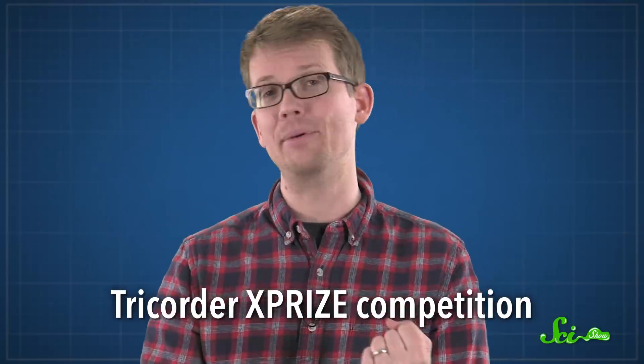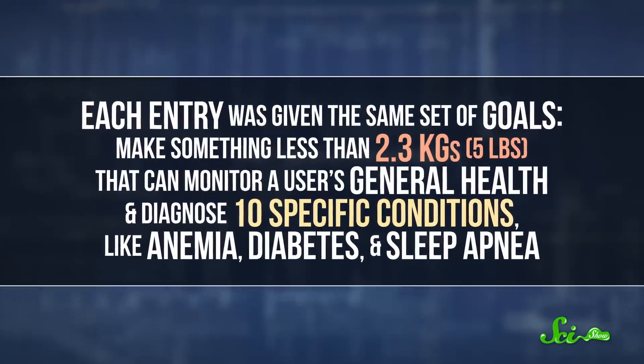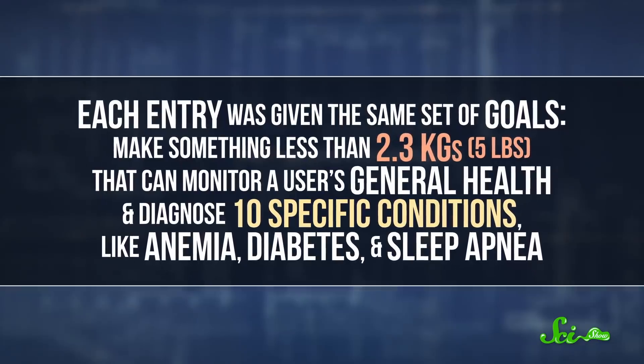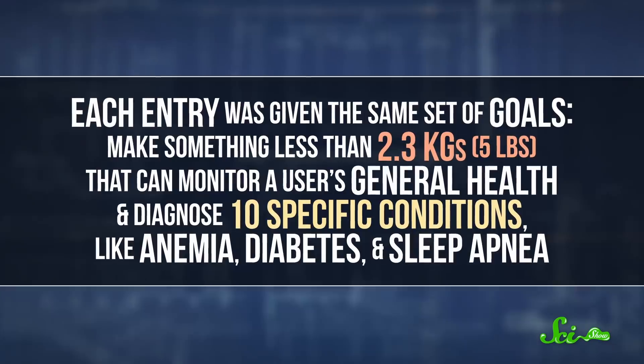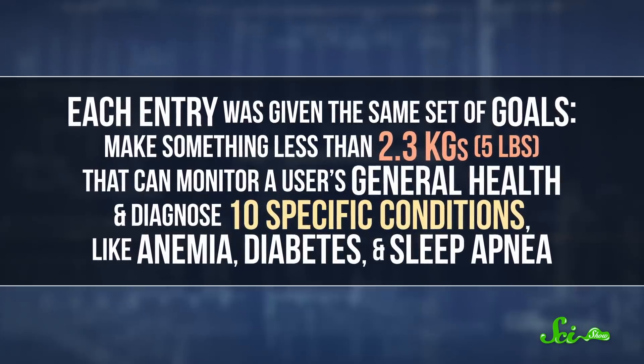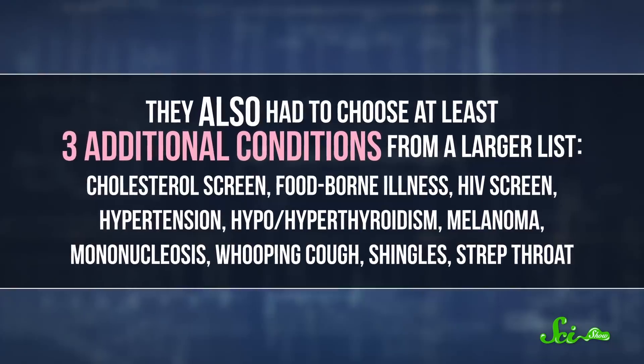So scientists have looked for ways of making these and other medical devices smaller. Back in 2012, a technology company called Qualcomm launched their Tricorder X Prize competition. Every entry was given the same set of goals: make something less than 2.3 kilograms that can monitor a user's general health and diagnose 10 specific conditions, like anemia, diabetes, and sleep apnea, plus at least three additional conditions from a larger list. The winners were announced in April of 2017.